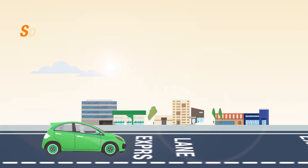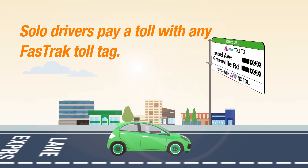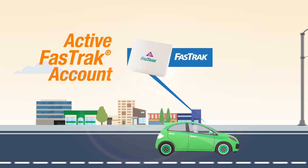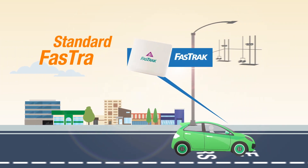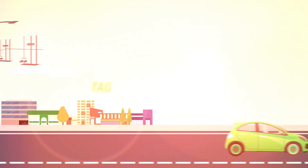Solo drivers, you can choose to pay a toll to use the lanes for more reliable travel times. Before you enter the Express Lanes, you must have an active Fast Track account, have either a standard Fast Track or Fast Track Flex toll tag set to one, properly mounted on your vehicle.